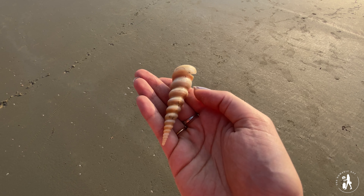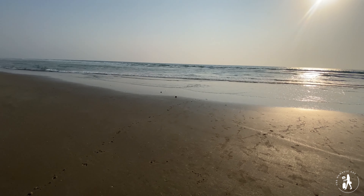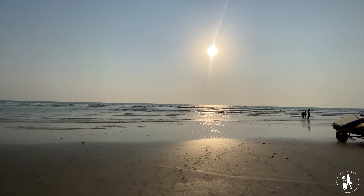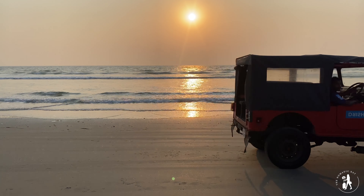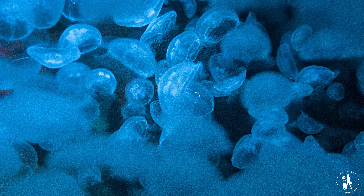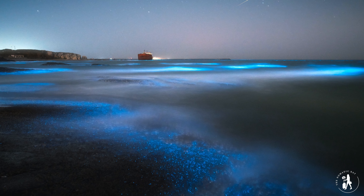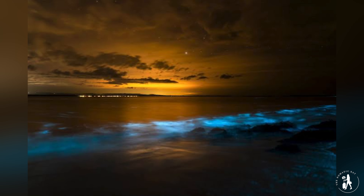I found some beautiful shells here. A very fun fact about this beach: at Betalbatim, during the months of October to January, the phenomenon of bioluminescence happens. Bioluminescence is the phenomenon where living organisms inside the ocean water emit light. Though we visited in October, bioluminescence had not happened by our time. But you never know — you might get lucky.